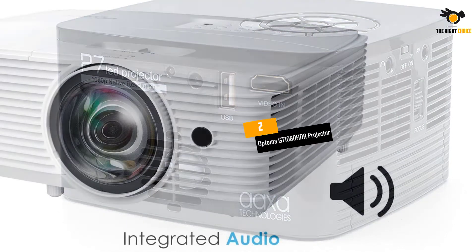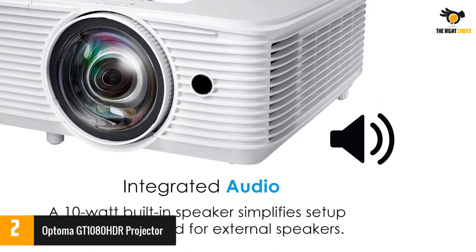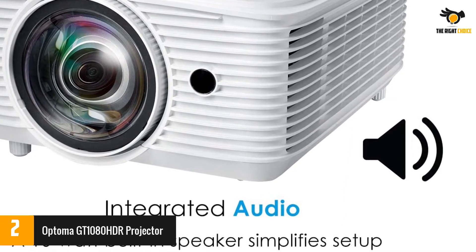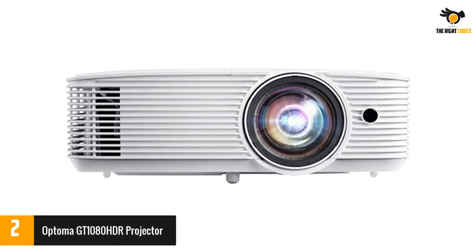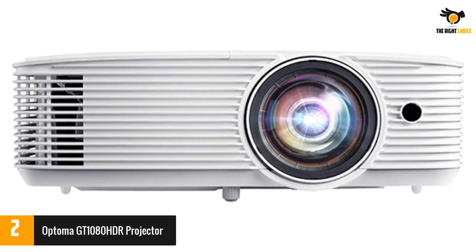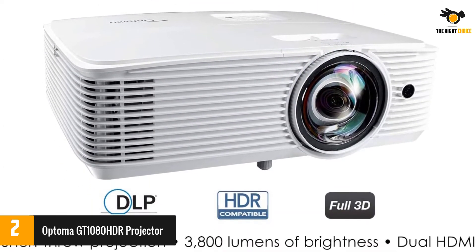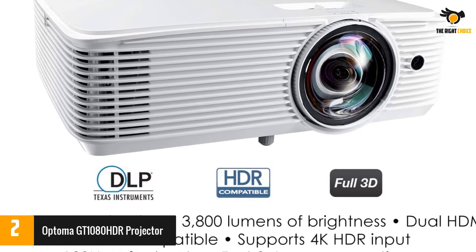At number 2, the Optoma GT1080 HDR projector — a great choice for smaller meeting rooms. It has a minimum throw distance of 1.3 feet and an optimal throw distance of just 4.4 feet, allowing great-looking presentations in even the smallest spaces. It features native 1080p HD resolution, supports 4K UHD input, HDR10, and a 50,000 to 1 contrast ratio for superior detailing and image sharpness.